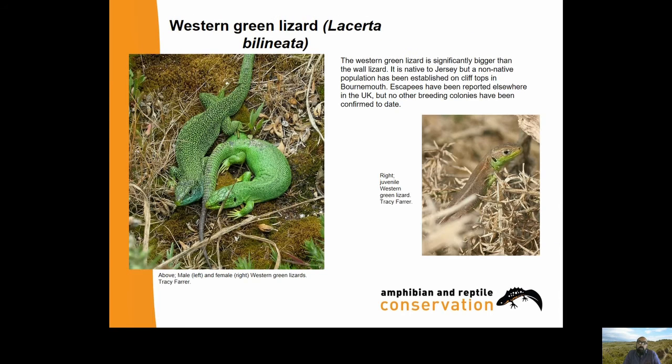The Western Green Lizard is significantly bigger than the wall lizard. It's native to Jersey, but a non-native population has been established on clifftops in Bournemouth. Escapees have been reported elsewhere in the UK but no other breeding colonies have been confirmed. The adults are unmistakable - you can't confuse them for anything else. Big animals, but the majority of their length is taken up by tail, which takes up two-thirds of the body length. They're a big lizard, much bigger than any of our native lizards. During the breeding season males develop blue chins and heads, sometimes much brighter - you won't see any British lizards with blue heads.